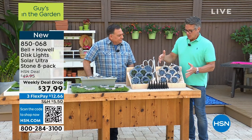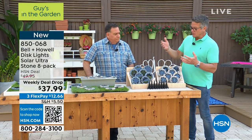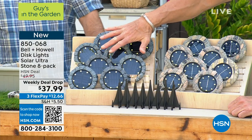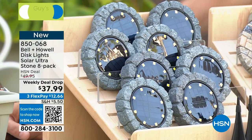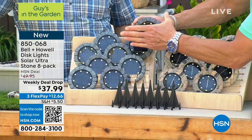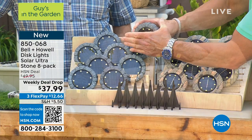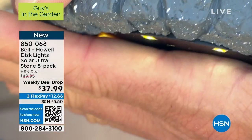Everybody gets eight and you have your choice. They come in what we call the slate and also in the stone. The stone is the most popular right now — it just looks like rock. When I cover the panel, see the lights come on? That's the big giant solar panel in the center. Eight of these total. You also get the stakes — you take one, pop it on, and you can stake it into the ground. Or you can just lay them on the ground if you want.